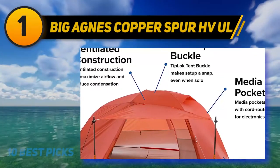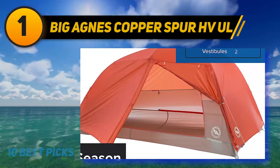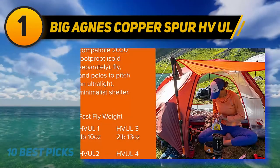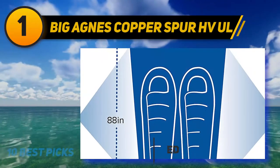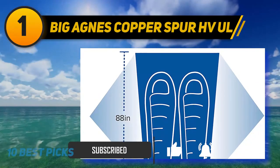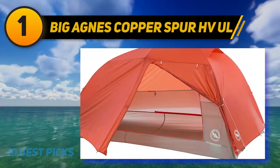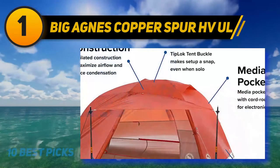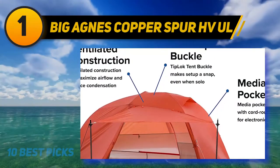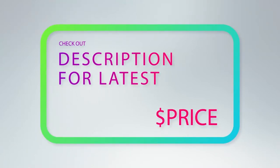And the number one pick is the Big Agnes Copper Spur HV UL2. It is one of the most popular backpacking tents on the market, hitting the sweet spot between livability, weather protection, and low weight — perfect for any adventurer wanting comfort on the trail. With 29 square feet of sleeping space and a 39-inch peak height, it is comparable to the Sea to Summit Telos and MSR Hubba Hubba, but weighs only three pounds and two ounces — nearly nine ounces lighter than the Telos and 12 ounces lighter than the Hubba Hubba. Two door vestibules with nine square feet each, an oversized ceiling pocket, and several interior pockets and gear loops provide plenty of room for gear storage. For more information and price, check out the product links in the description.